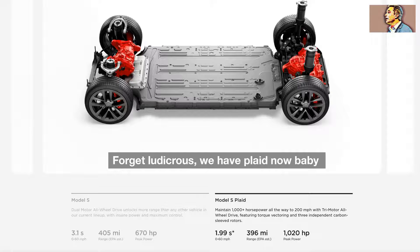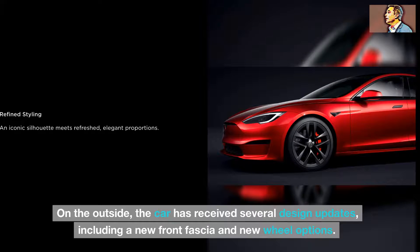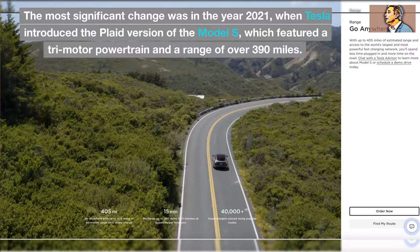Forget ludicrous — we have Plaid now. On the outside, the car has received several design updates, including a new front fascia and new wheel options. The most significant change was in 2021, when Tesla introduced the Plaid version of the Model S, which featured a tri-motor powertrain and a range of over 390 miles.